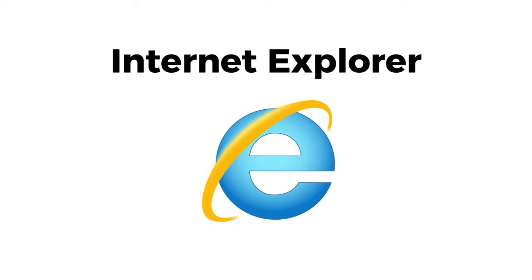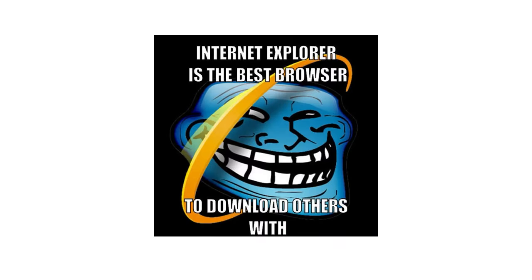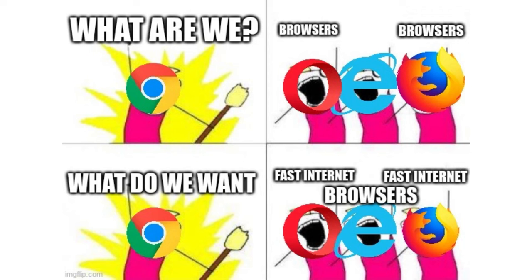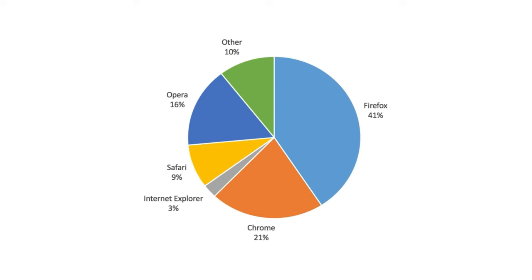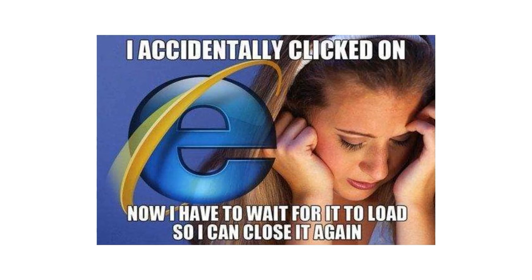Internet Explorer, Microsoft's legacy browser, played a pivotal role in shaping the internet but has since been superseded by modern alternatives. While lacking in features and security compared to contemporary browsers, Internet Explorer maintains compatibility with legacy websites and enterprise applications, catering to specific user requirements.